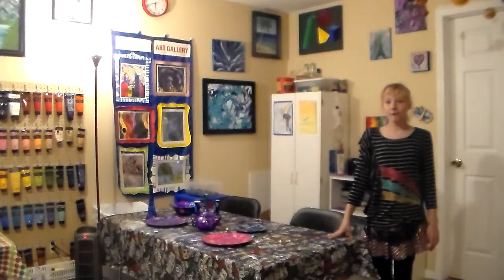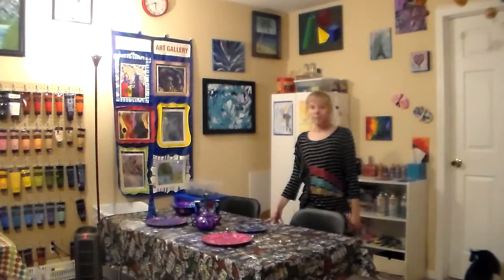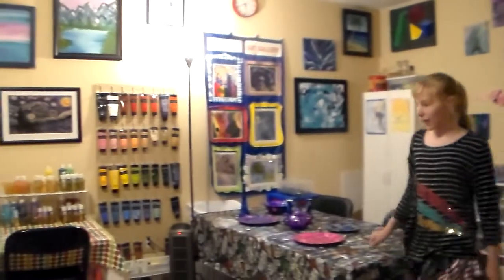Here is my arts and crafts table, which is where I do most of my miscellaneous work. And as you can see, I have some projects right now that I'm working on.